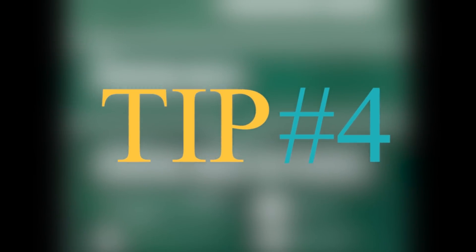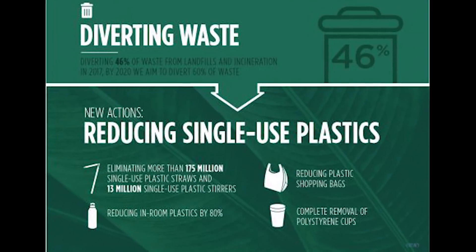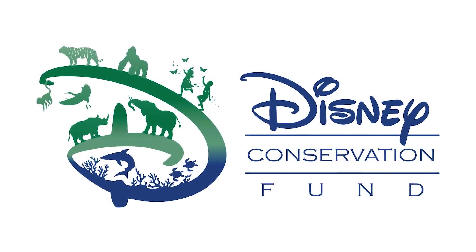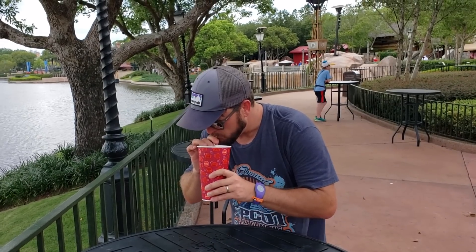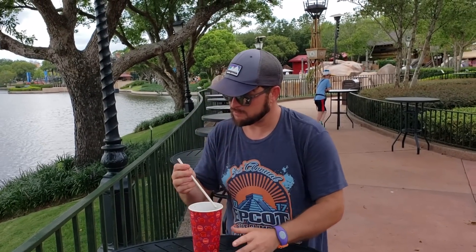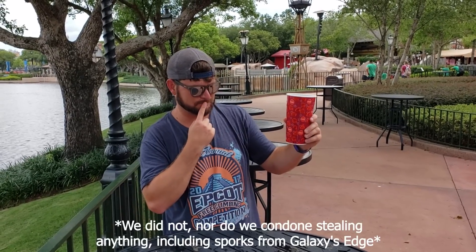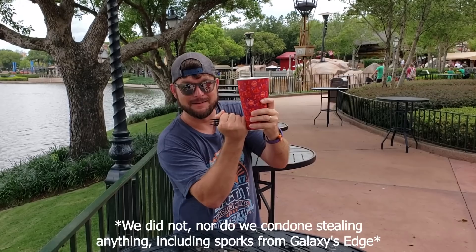Tip number four. Disney's recent commitment to conservation included the elimination of single-use plastics — that means paper straws. You know those worthless, undersized, toilet paper roll tubes they want you to drink from? But don't you worry. Simply grab your spork that you stole from Galaxy's Edge and shotgun your cup. Hope you're thirsty.